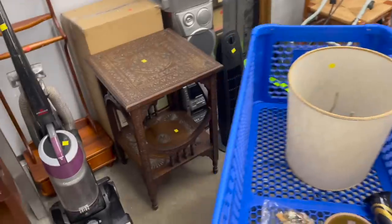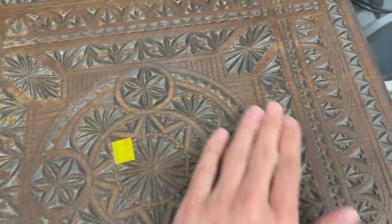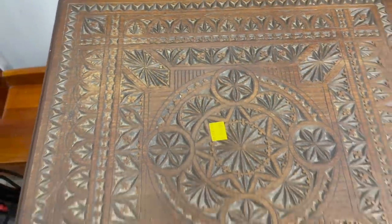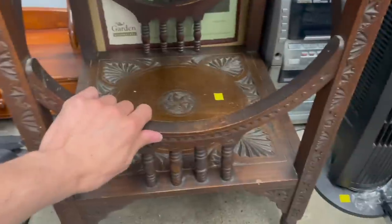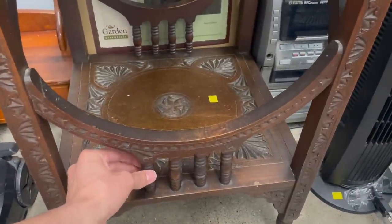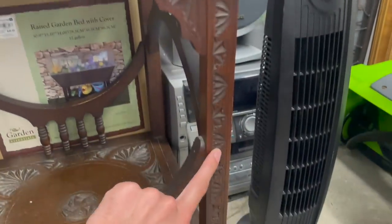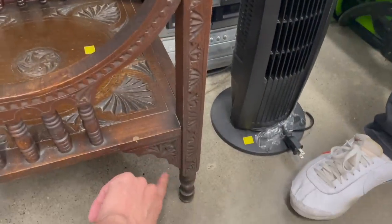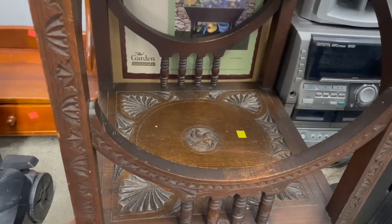Look at that table! Love that — it looks like it's hand-carved. $100. I don't want to break it; it just needs to be tightened up a little bit. Look at all the detail — I love it. $100, that's worth it though.